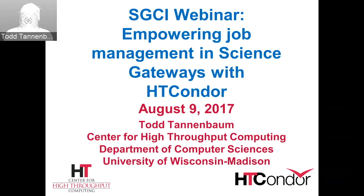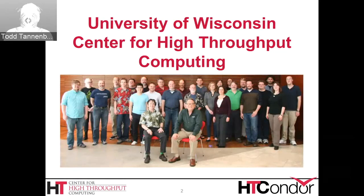Thank you very much for allowing me to speak today. I am going to talk about empowering job management in science gateways with HT Condor. I work here at the University of Wisconsin in the Department of Computer Science, specifically in the Center for High-Throughput Computing. Our center is dedicated to enabling scientific discovery by leveraging high-throughput computing.